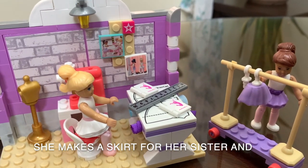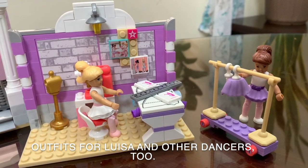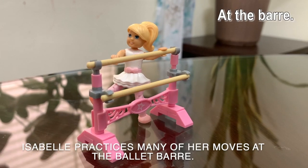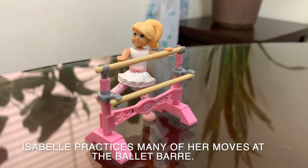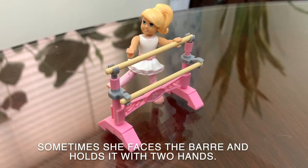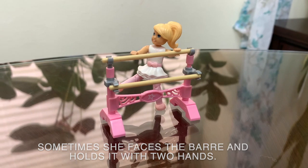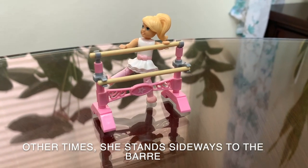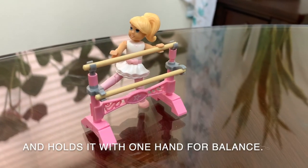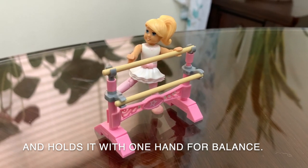She makes a skirt for her sister and outfits for Louisa and other dancers too. At the bar, Isabelle practices many of her moves at the ballet bar. Sometimes she faces the bar and holds it with two hands. Other times she stands sideways to the bar and holds it with one hand for balance.